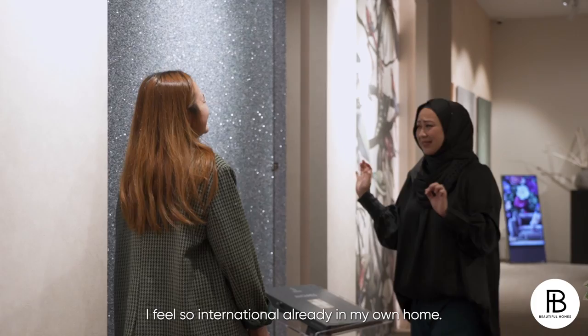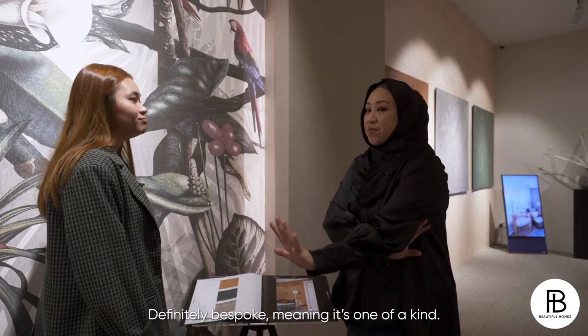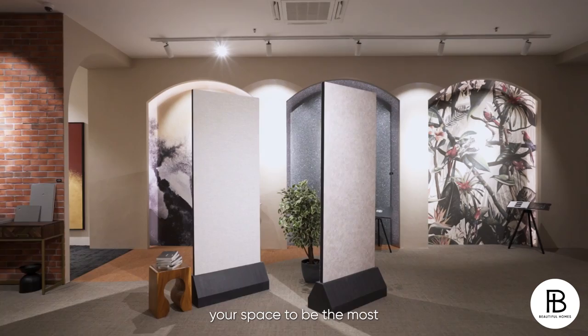And this one is gorgeous. This is actually from Dunder Arts — Italy designers who designed this kind of finish look. Definitely bespoke, meaning that it's one of a kind. You can come here and really design your space to be the most unique in the world.